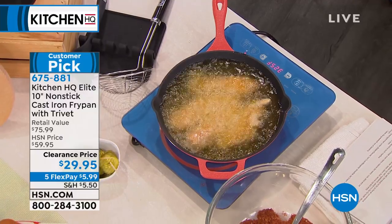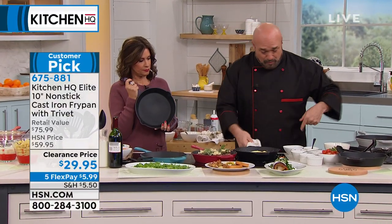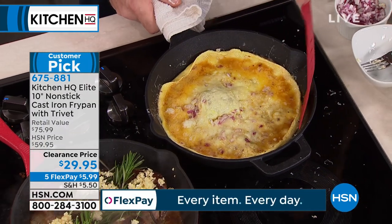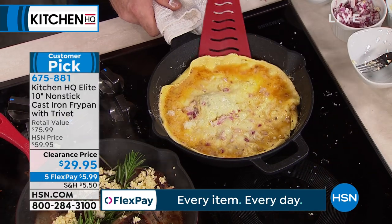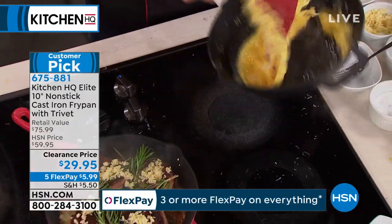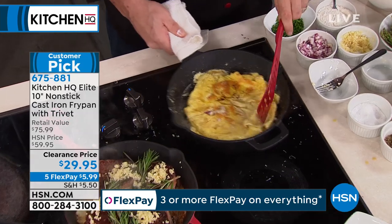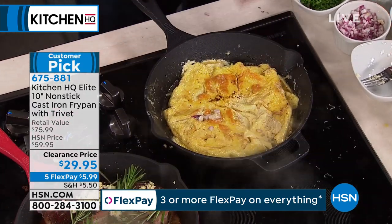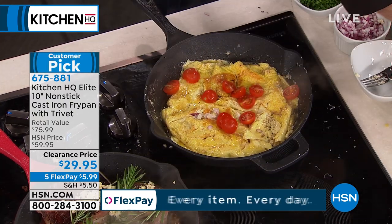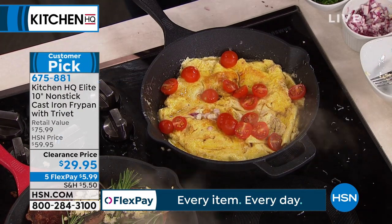I put my little omelet in there and put some Parmesan cheese on the outside. Now with that browned butter — when you take those milk solids out — that is just the darn tastiest. We're going to go ahead and flip that. There we go — bring it right back in. You can't mess up an omelet. I actually have a really cool surprise for you in the oven.